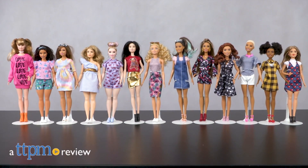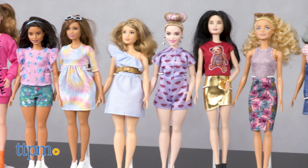Channel your inner fashionista and get playing with Barbie. Hi, I'm Tammy with TTPM, and we're here with a whole lot of Barbie dolls. It's the new crew from Mattel's Barbie Fashionistas line.